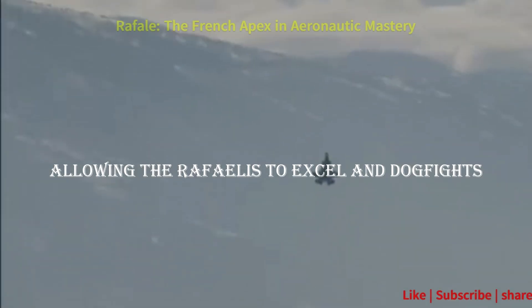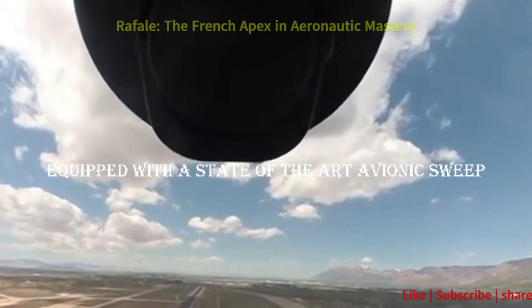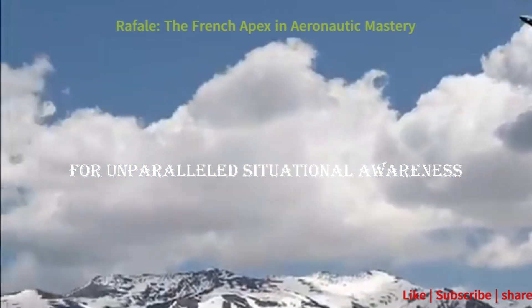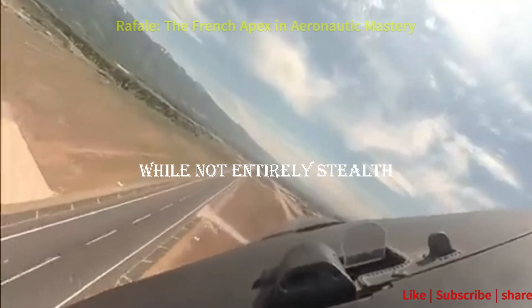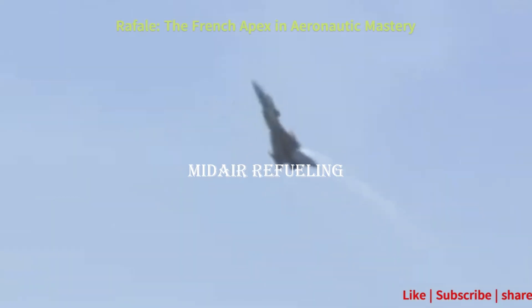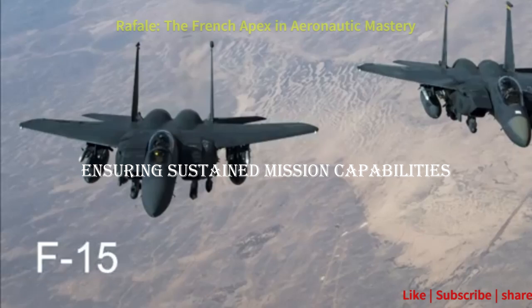Equipped with a state-of-the-art avionic suite, including an RBE-2 AESA radar, Spectra electronic warfare system, and advanced sensors for unparalleled situational awareness. While not entirely stealth, the Rafale employs design elements to reduce its radar cross-section, contributing to enhanced survivability. The Rafale's capability for mid-air refueling extends its operational range and endurance, ensuring sustained mission capabilities.